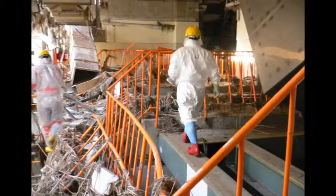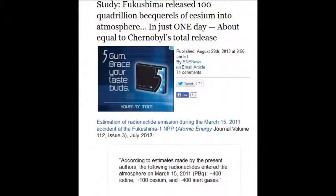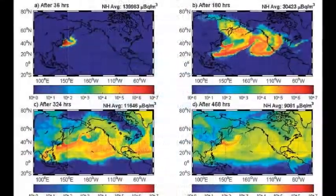It's millions of quadrillions — 1,000 million millions. Fukushima released 100 quadrillion becquerels of cesium into the atmosphere in just one day — that was April 29, 2013.